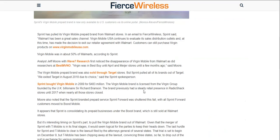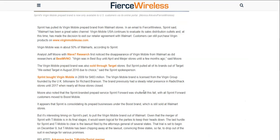Sprint has pulled its Virgin Mobile prepaid brand from Walmart stores. In an email to First Wireless, Sprint said: 'Walmart has been a great sales channel. Virgin Mobile USA continues to elevate its distribution outlets and at this time has made the decision to exit our retailer agreement with Walmart.'